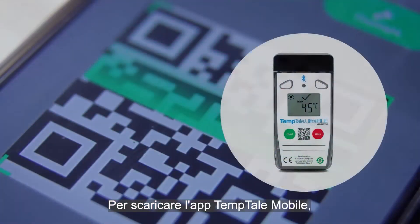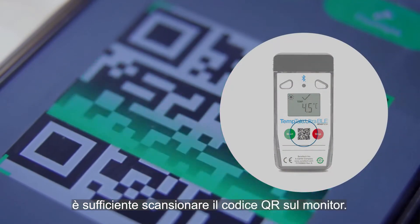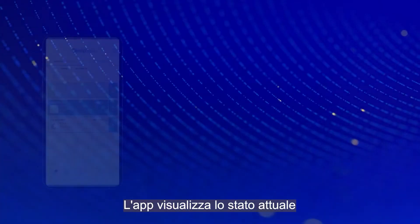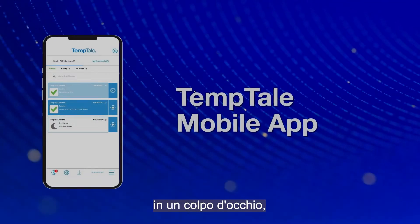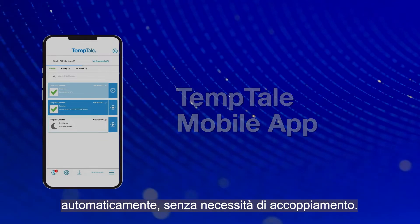To download the Temptail mobile app, simply scan the QR code on the monitor. The app displays the current status of nearby Temptail Ultra BLE devices at a glance, automatically, without pairing.